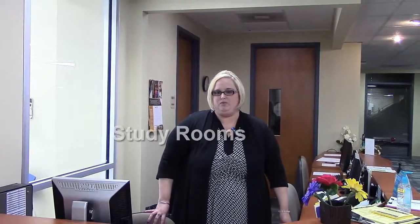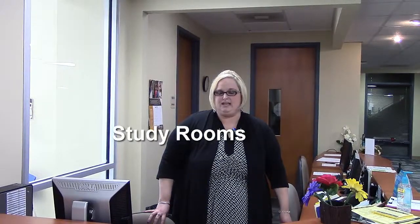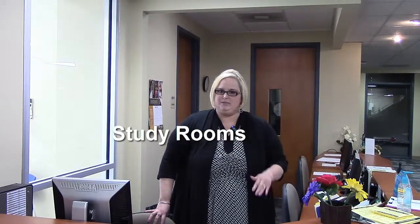We want to make it easy for you. This is going to be the first of three segments where you'll hear about the services we offer in the Learning Commons. You'll hear about testing center services as well. In addition to those services, we offer study rooms for students. We have four study rooms that students can check out, coming to our welcome desk right where I'm standing.